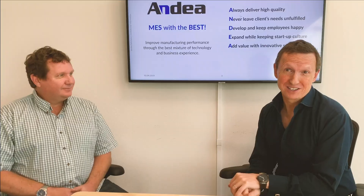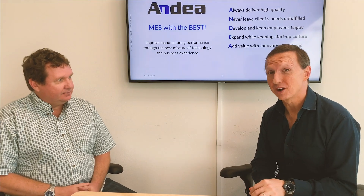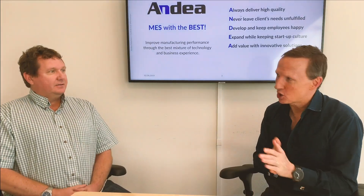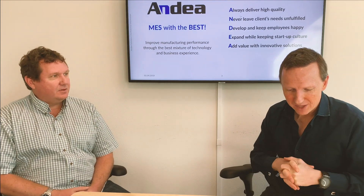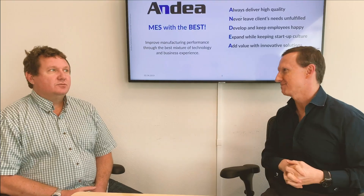Welcome back. Andrew Sparrow, Smart Manufacturing Nut, here with James Montgomery, Director of North American Operations for Ondair Corporation, MOM Consulting. So question for you — how successful have Agile projects been in your experience in MES? Initially, not so much.